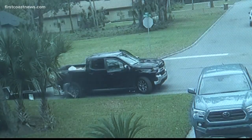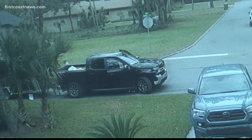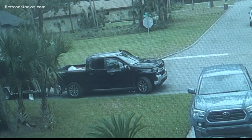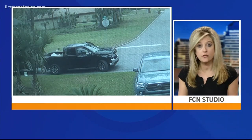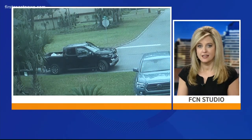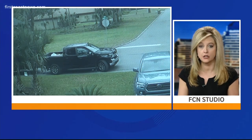A Jacksonville Beach man is hoping that you will recognize the truck he says hauled away his trailer yesterday right before his eyes. That trailer, he says, was full of all of his equipment for his painting business. As On Your Side's Jeff Allen reports tonight, it contained everything this man has been working for for years.